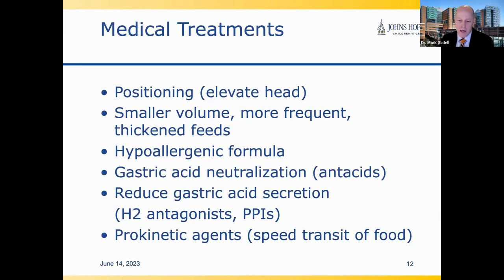We can introduce medications like antacids to neutralize acid, or reduce acid formation with H2 antagonists or PPIs. There are also, in more advanced cases, prokinetic agents — things that speed the transition of food from the stomach through the rest of the intestines — and sometimes that can also help affect the reflux.